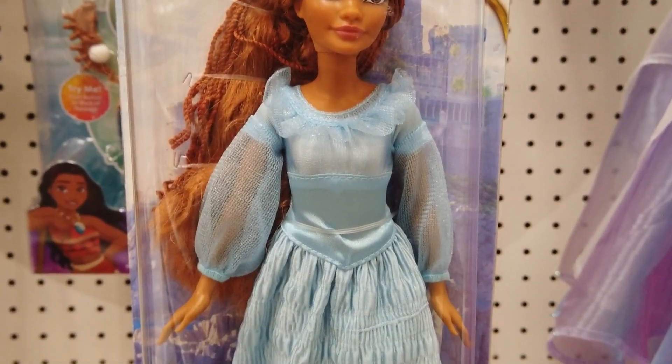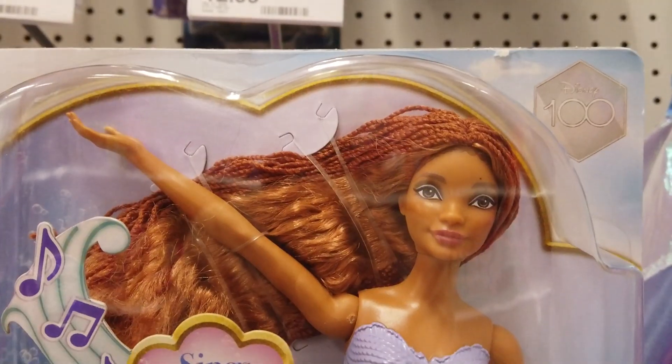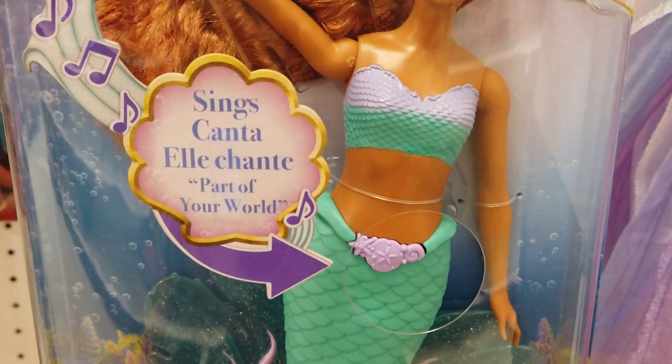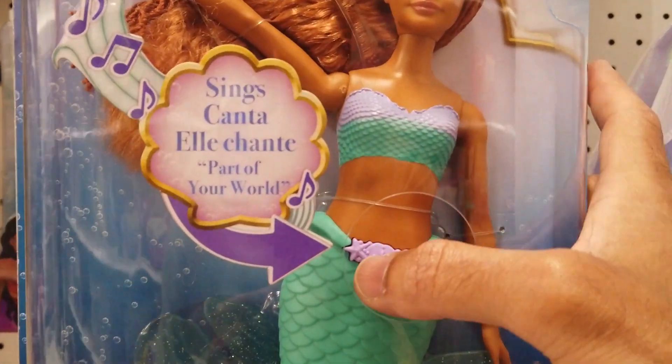Ariel on Land has a beautiful movie-inspired blue dress with ruffle details, with her signature long red hair and tail. Singin' Dream Ariel sings a 30-second clip of Part of Your World. Press the button to hear Ariel sing.